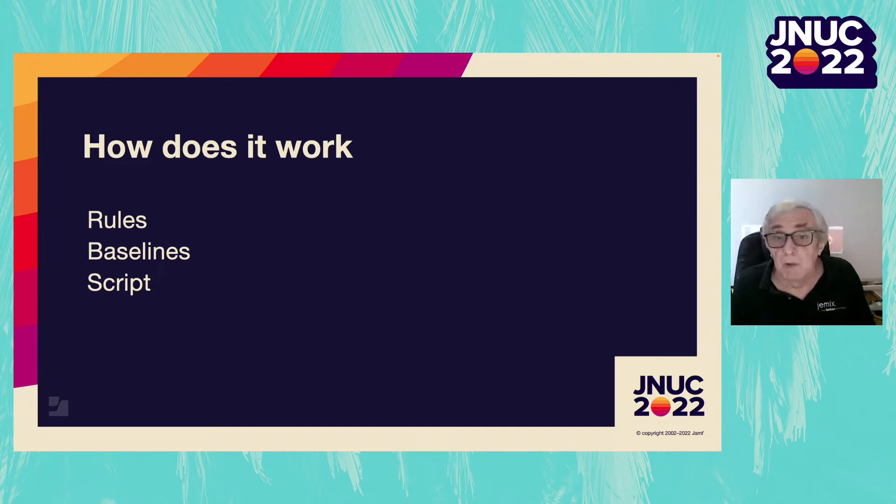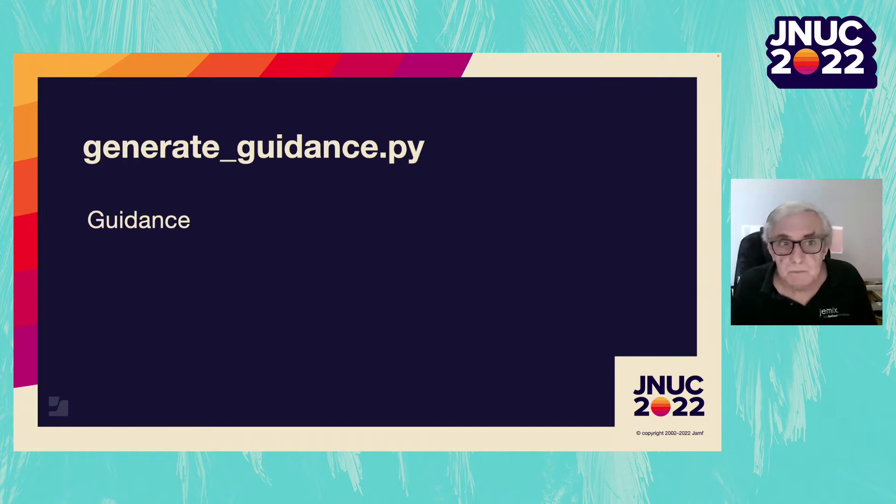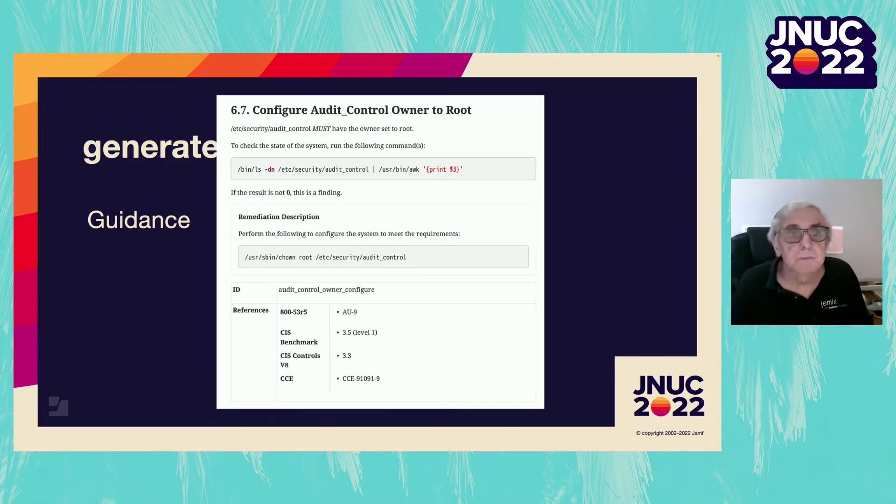The final component in the formal toolset is a Python script called generate_guidance, which does a number of things. The first, obviously, is to generate guidance — a PDF containing all the rules you're enforcing and some supporting materials, such as a list of relevant documents and a list of acronyms used. The guidance is generated as an ADOC file and then translated into HTML and PDF. The guidance for CIS Level 2 is 122 pages, and some reach up close to 200.